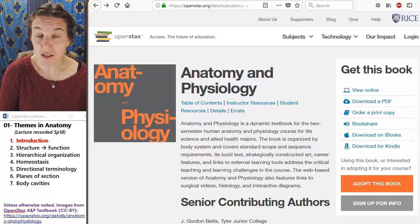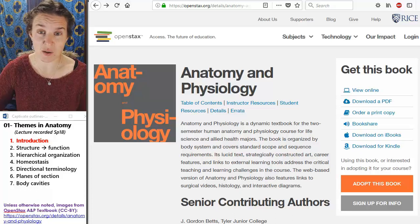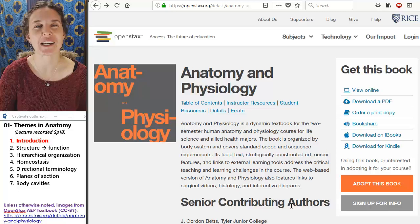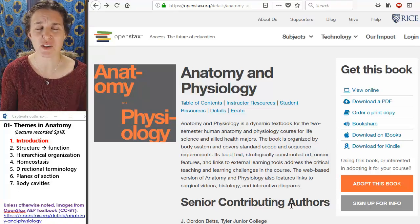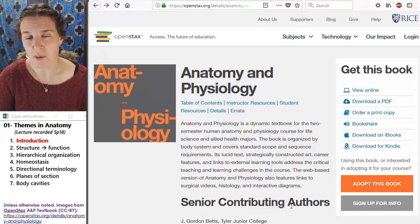This is a free and Creative Commons licensed textbook. You can access it — anyone can access it anywhere for free. Here's the web address up here. If you just search OpenStax anatomy and physiology you can find it. You can actually purchase a hard copy for a relatively inexpensive amount of money, but because it's open, free, and Creative Commons licensed, I'm going to use those images so I can put them on YouTube without worrying about copyright infringement.